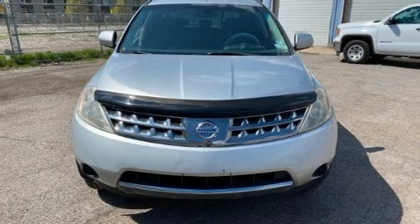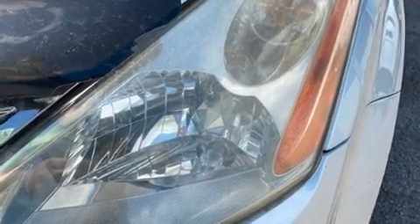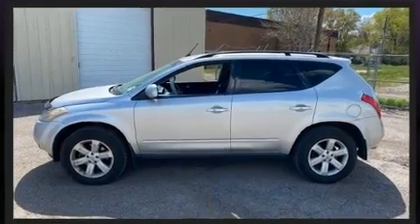The 2006 Nissan Murano. Under the hood you'll find a six-cylinder engine with more than 230 horsepower, providing a smooth and predictable driving experience. All-wheel drive keeps this model firmly attached to the road surface.